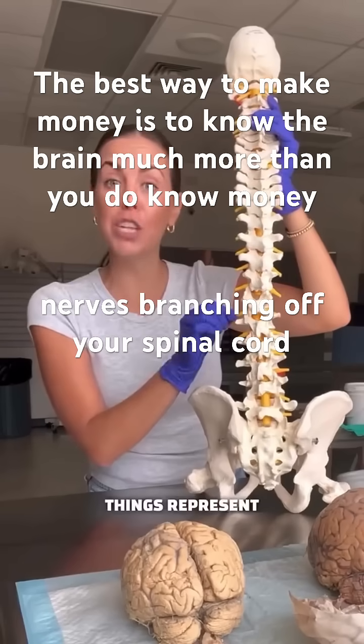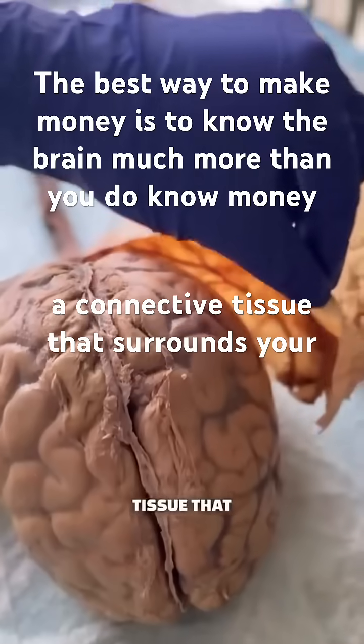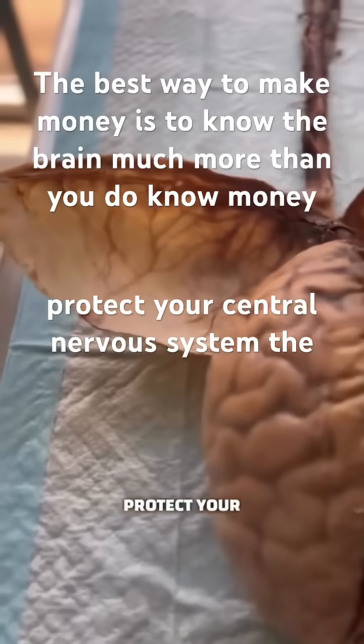These yellow things represent nerves branching off your spinal cord. This is called the dura — a connective tissue that surrounds your brain and spinal cord and helps protect your central nervous system.